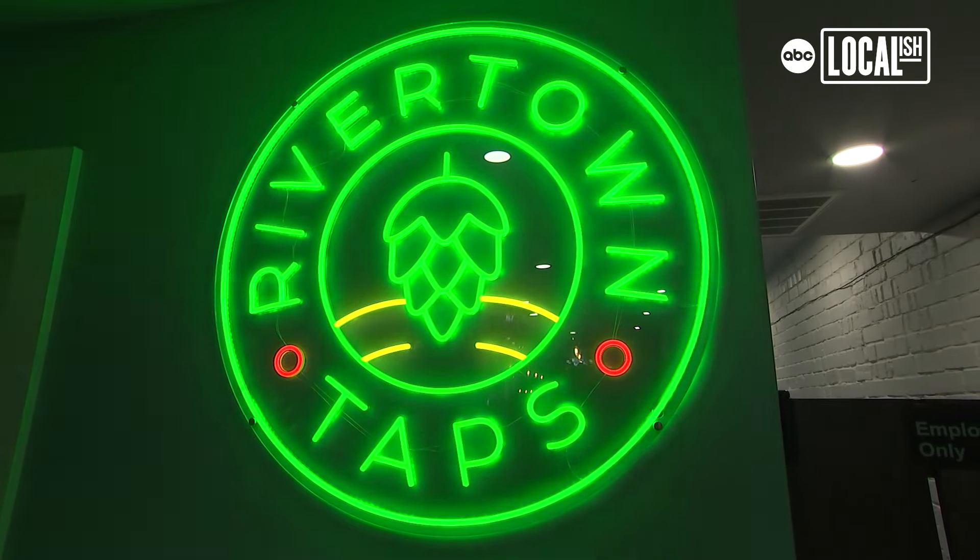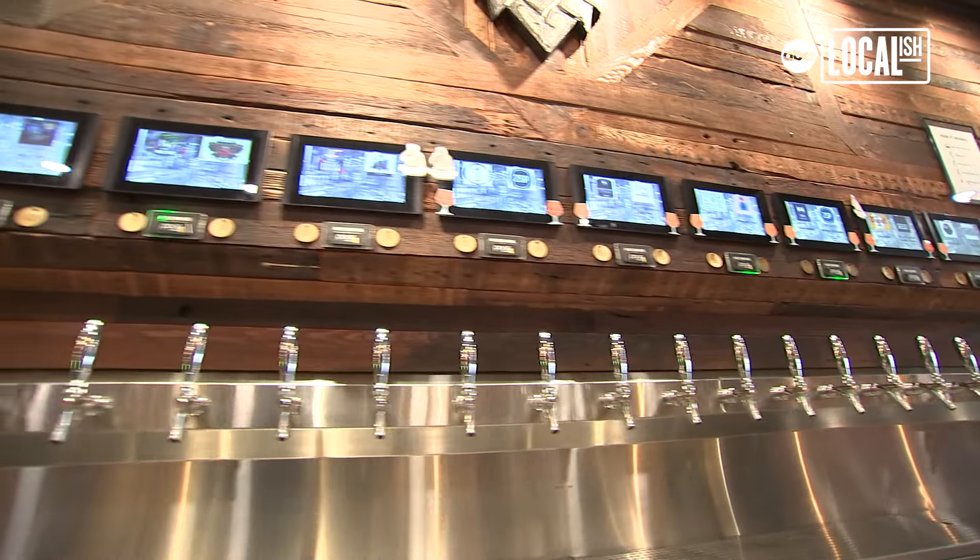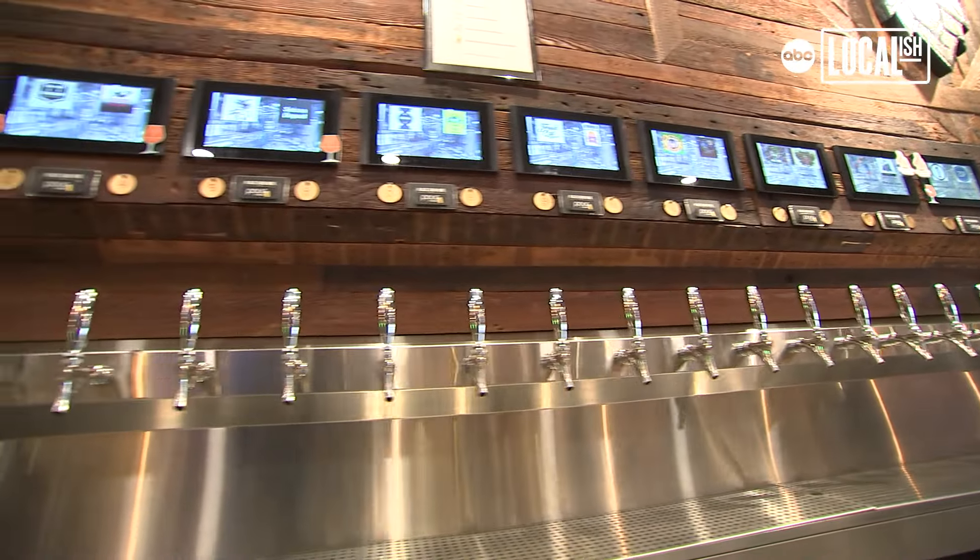We traveled to see my daughter in Pittsburgh and out there we saw a really cool tap wall. Took a picture of it, I sent it to Louis. We got home from the trip and next thing you know we have a business plan. That was not part of my retirement. That was not.